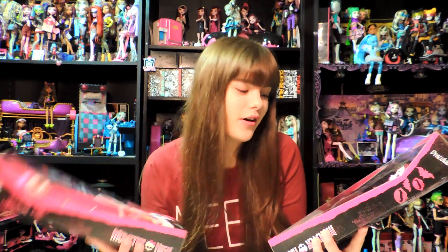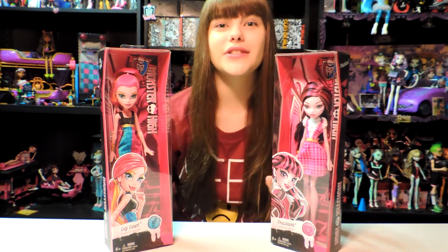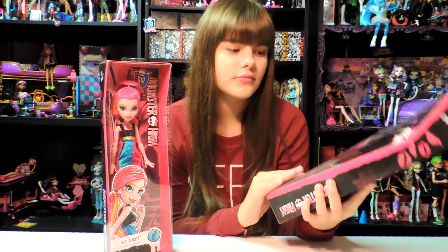Hey guys and ghouls, this is Nessie, and today I'm going to do a review on the Draculaura and Gigi Grant dolls. They kind of look like the Frankie Stein Designer Boutique doll. They don't really have a name to the line, but they're kind of low budget dolls — they don't have very much detail or many accessories.